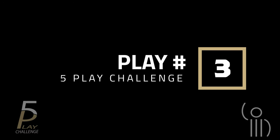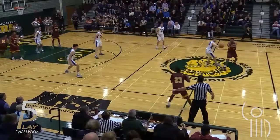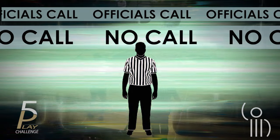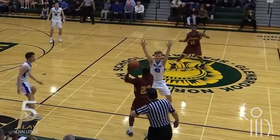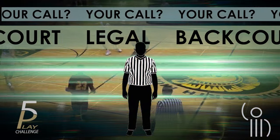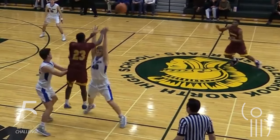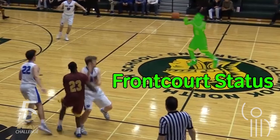Play number three. No whistle on this play. It looks a lot like the last play, and that was a violation. The ball is considered in the frontcourt and passed to a teammate with one foot in the frontcourt and the other in the air, which puts him completely in the frontcourt.